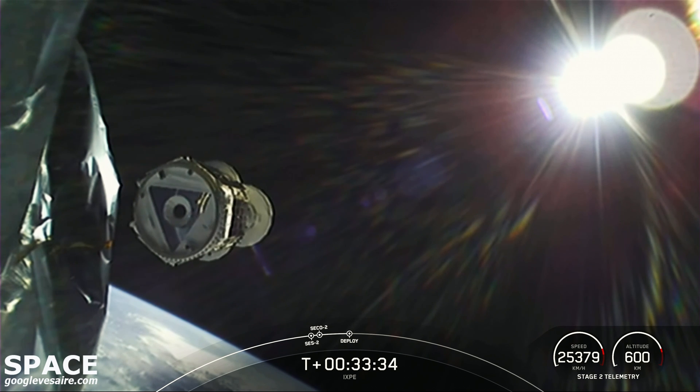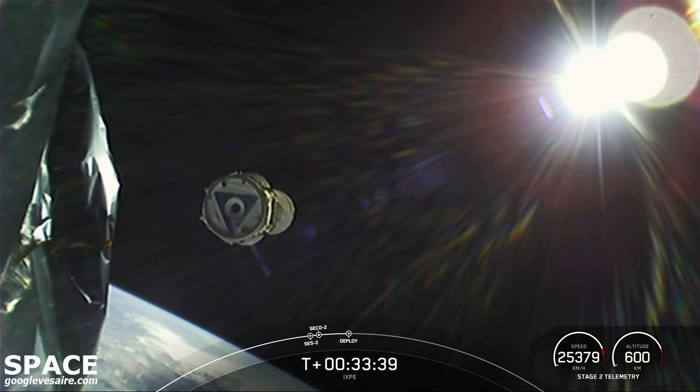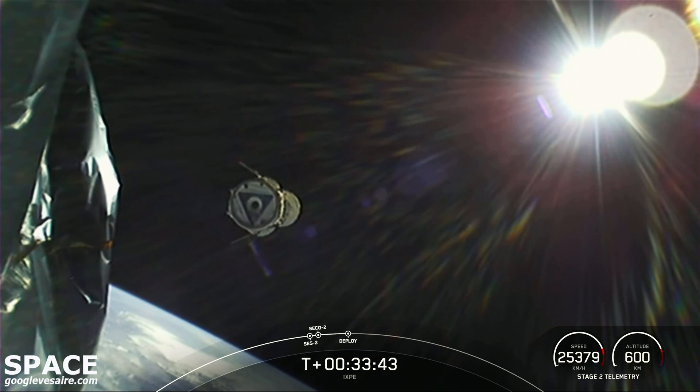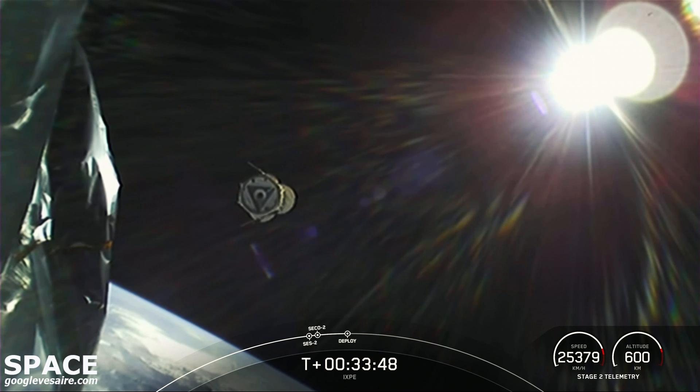Payload separation confirmed. The XB satellite floating away from Falcon 9's second stage to begin its two-year mission to study some of the most energetic objects in the cosmos.